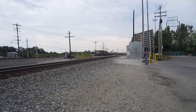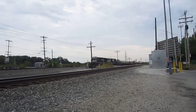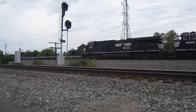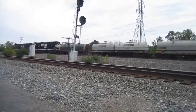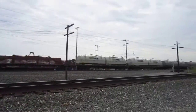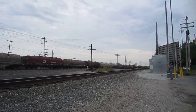Oil cars. Numbers: 76, 83, 76, 83, 69, 95. ES40DC, SD60E. Looks like this might actually be just oil cars.